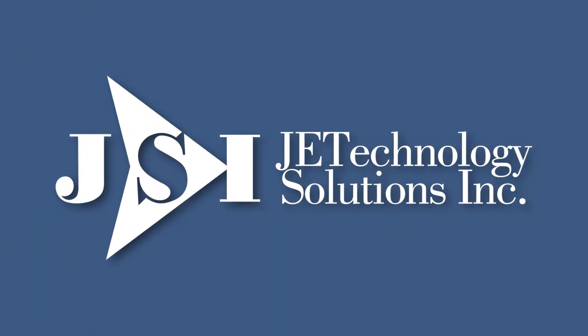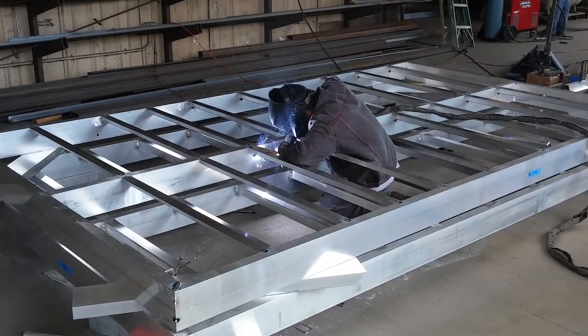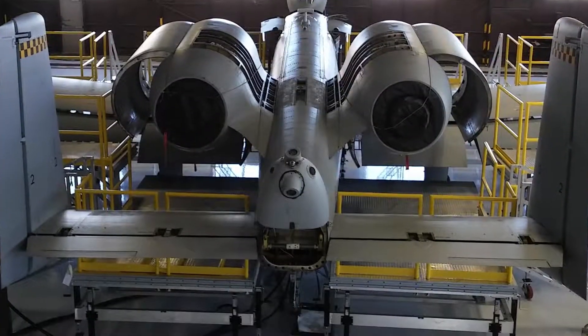For more than 10 years, Jet Technology Solutions has been a leader in providing aircraft ground support equipment, delivering high-quality products to even our most demanding commercial and military clients.